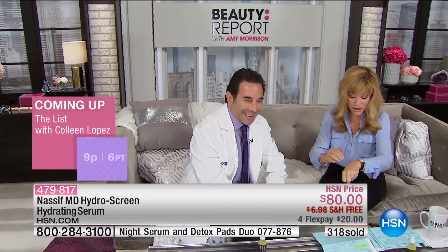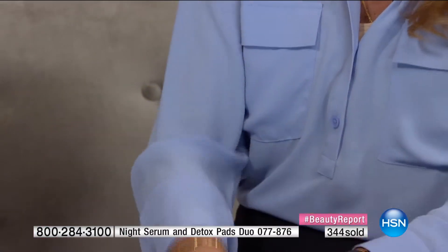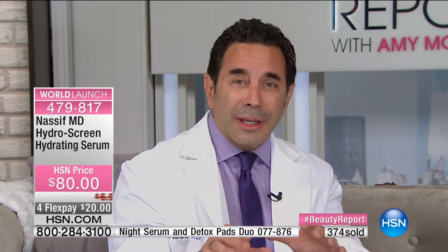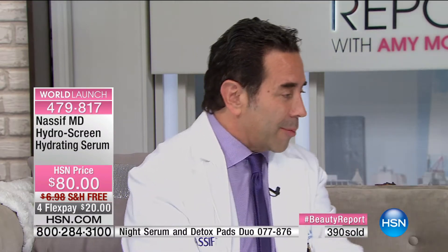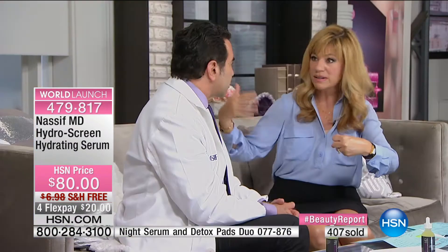So many patients come in saying they need a facelift and they don't — they just need the right products topically. Look at the difference between my two hands. The Hydro Screen fills the skin from within. Feel the firmness — it's night and day. Many of us have thin skin, and volume loss in the hands is the newest conversation. In the office patients come in for volume procedures, but now with this you can add volume instantaneously.